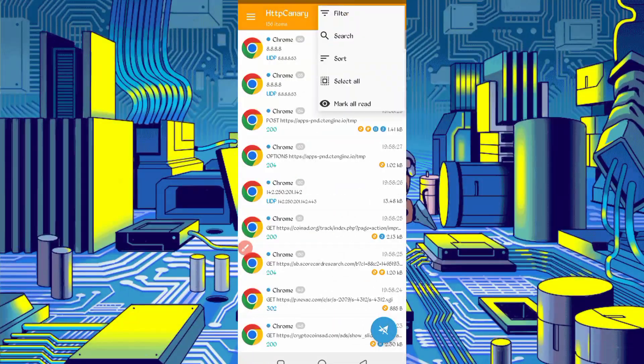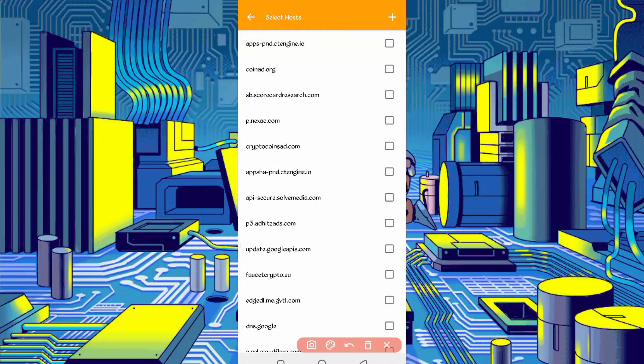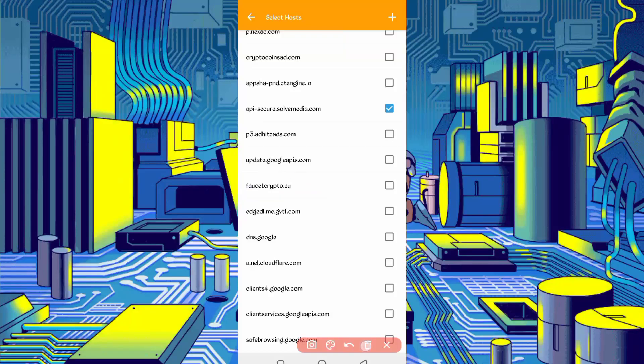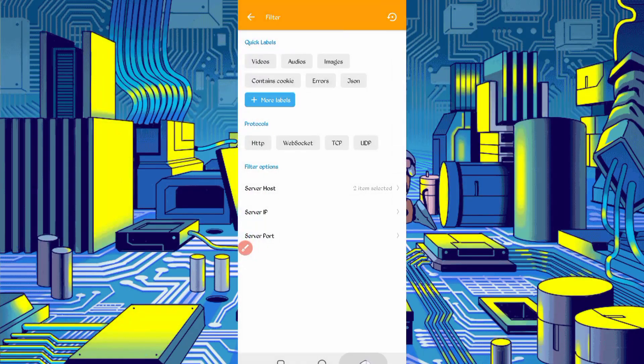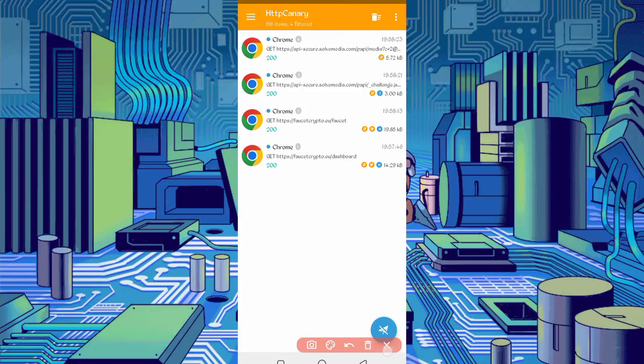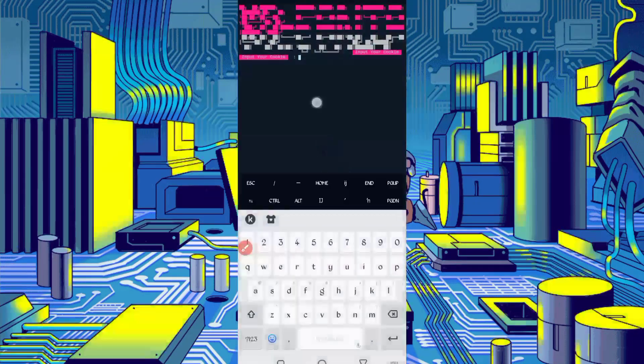Stop Canary, click the three dots, then Filter by server host. Find 'api.secure.solvemedia' and check it. Scroll down, also check 'fastercrafto.eu', then go back. Here you can see the fastercrafto.eu dashboard file — open the dashboard. Here you can see cookies. Long press on the cookies to copy them, then go back to Termux and paste the cookies. Press Enter.